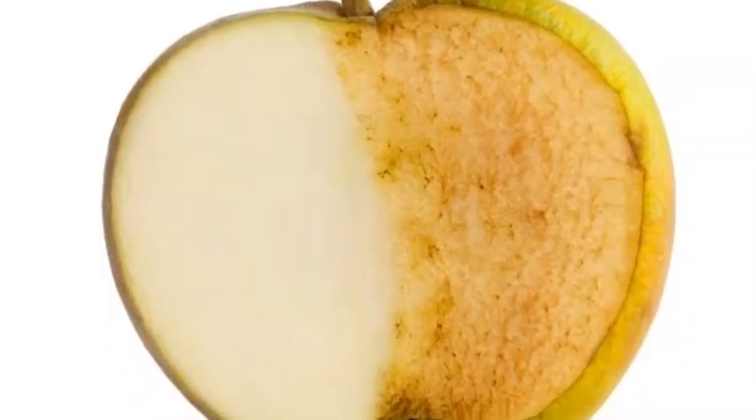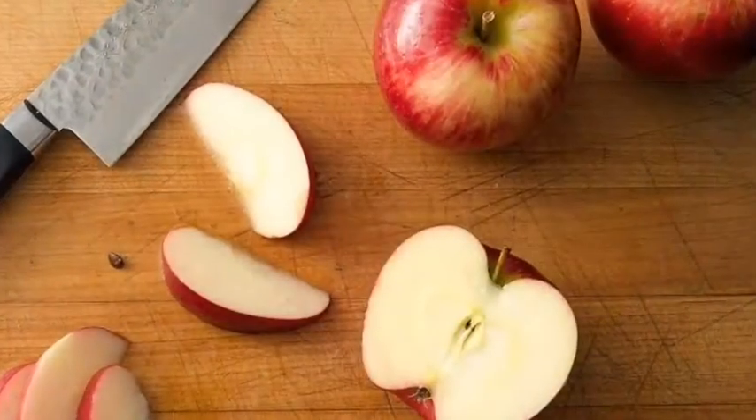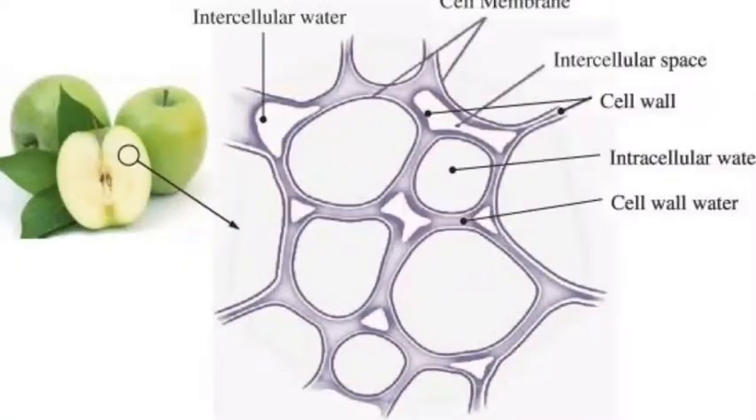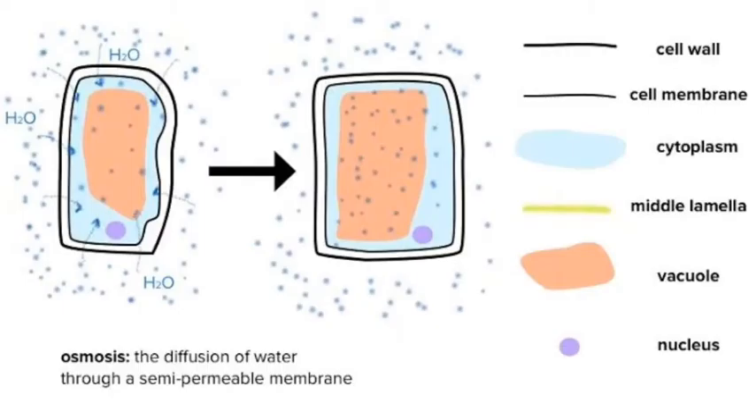When an apple is cut, oxygen is introduced into the injured plant tissue. An apple contains a specific enzyme named polyphenol oxidase. When oxygen is present in the cells, polyphenol oxidase enzymes in the chloroplasts rapidly oxidize phenolic compounds that are naturally present in the apple tissues.